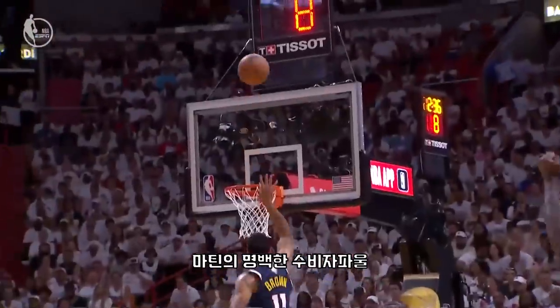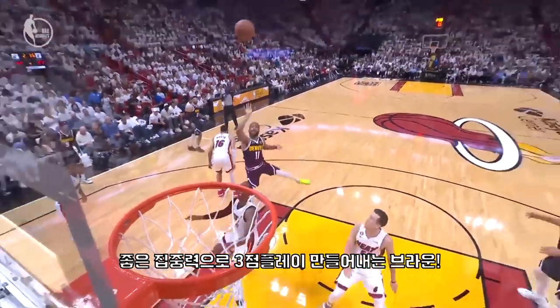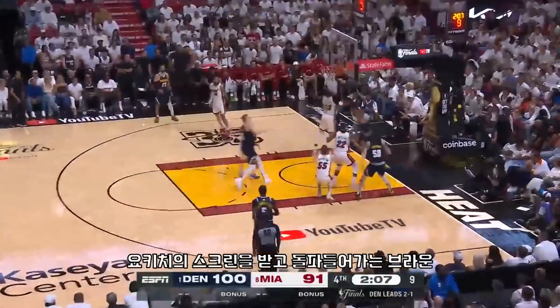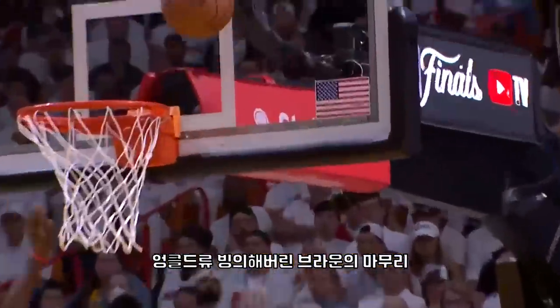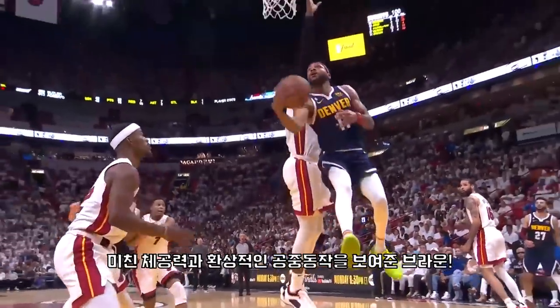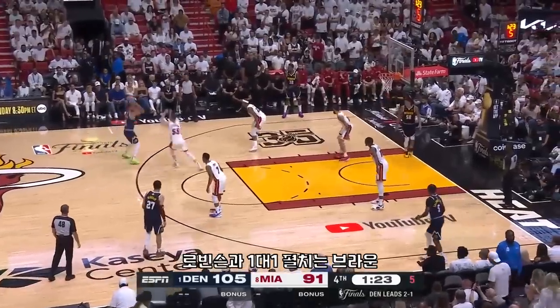Brown felt the contact and threw it towards the rim. What can Brown do for you? Make plays when it matters most. Brown drives with confidence, banks it in off the glass. What a performance from Brown here in the biggest game of his life. Caldwell-Pope delivers the three, but it's been Bruce Brown and the attack.